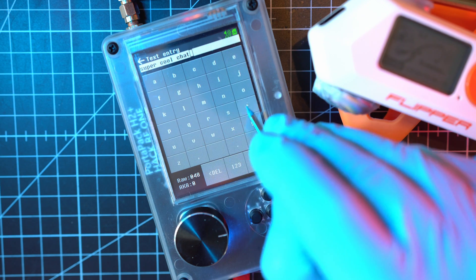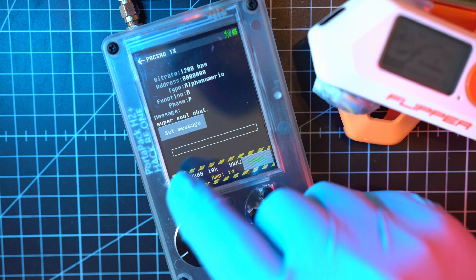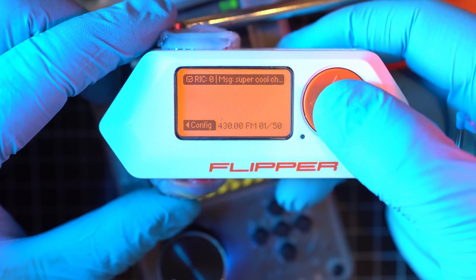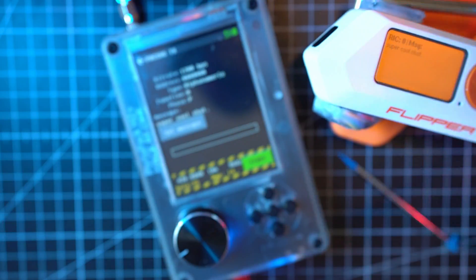I'll send another wise message. Also lowering the gain — for some reason it went up by itself. Hit send, and Flipper received it with no problems. I'll be testing it outdoors very soon. Thanks for watching and see you next time.